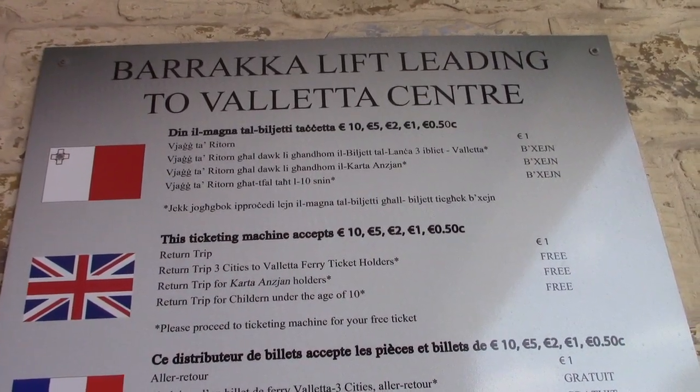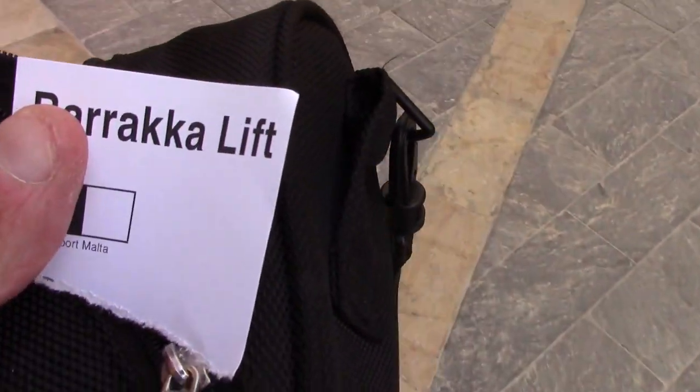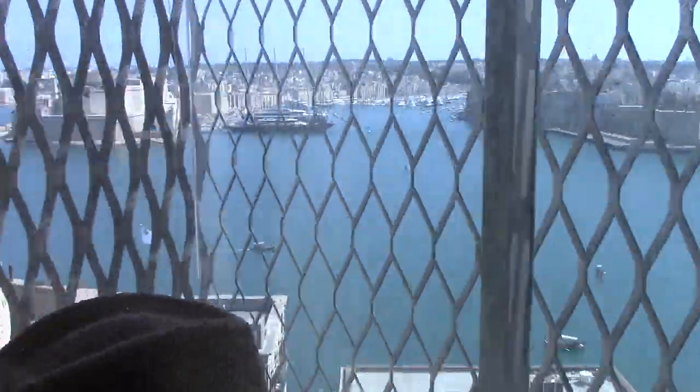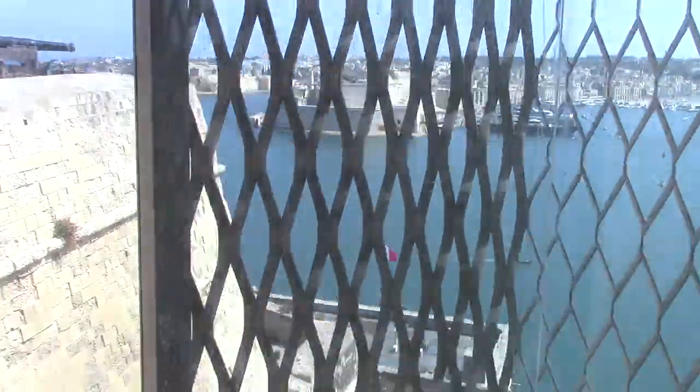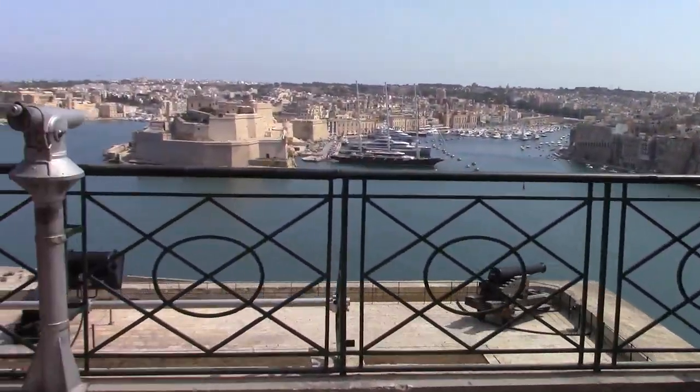That's the entrance to the lift. Just to give you a landmark, that's where we came from — the cruise ships are probably no more than a five to ten minute walk. The information says return trip: one euro. You pay the gentleman there — that's what I've done, he gave me my ticket. Here's the lift — I've come up and I'm just going to walk straight ahead.